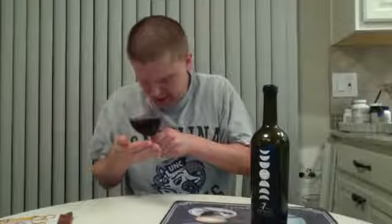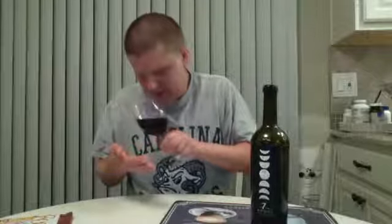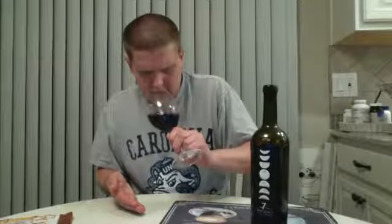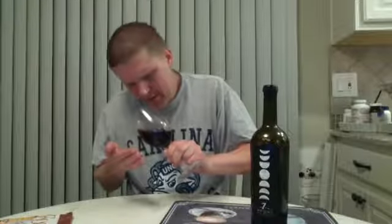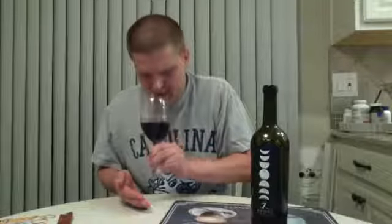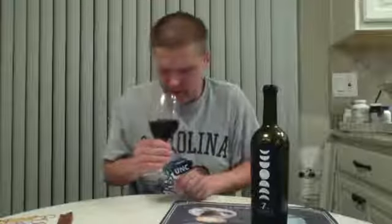Very dark in the glass. Very opaque — can't even see through it. Almost getting to the point where it's inky. It's not quite inky, but there's definitely some ink going on. Very, very dark. Very deep purple — can't really see through it at all.